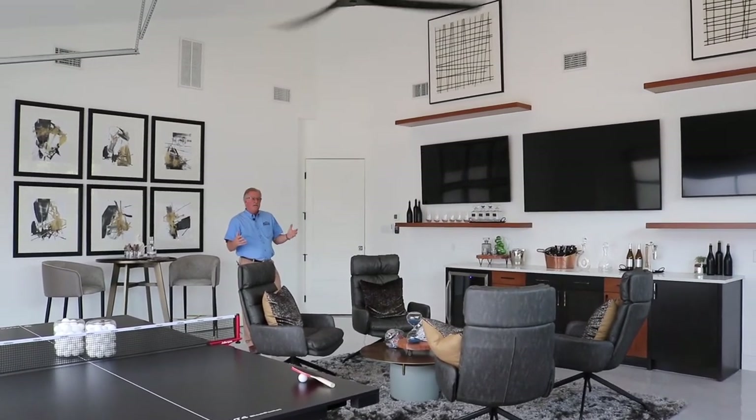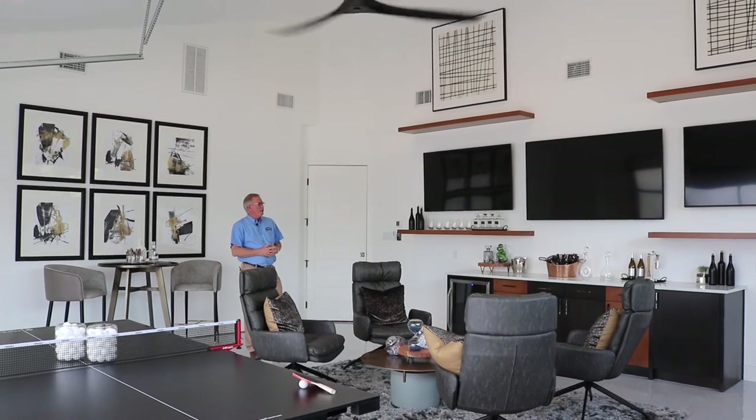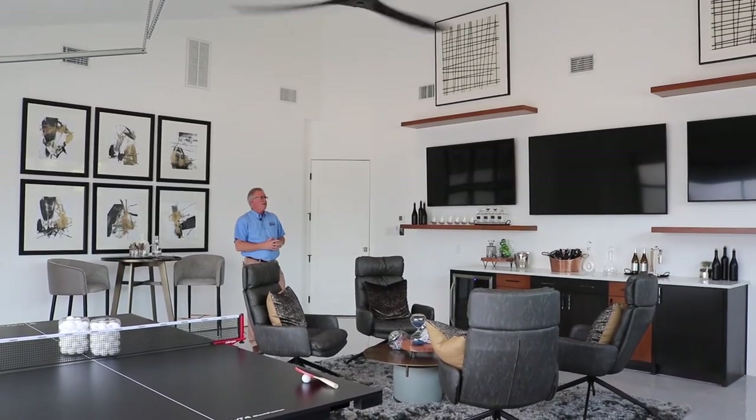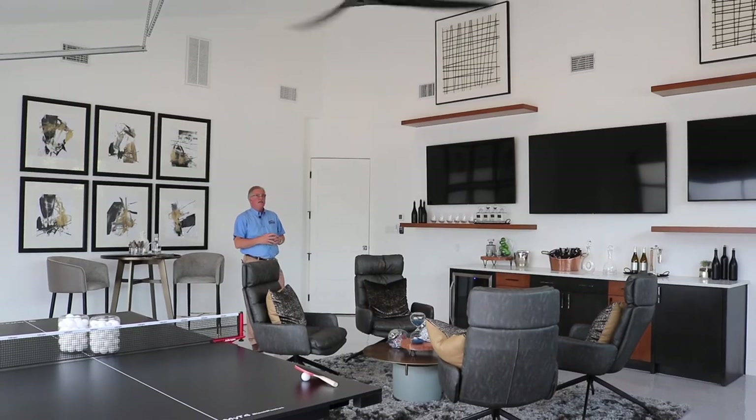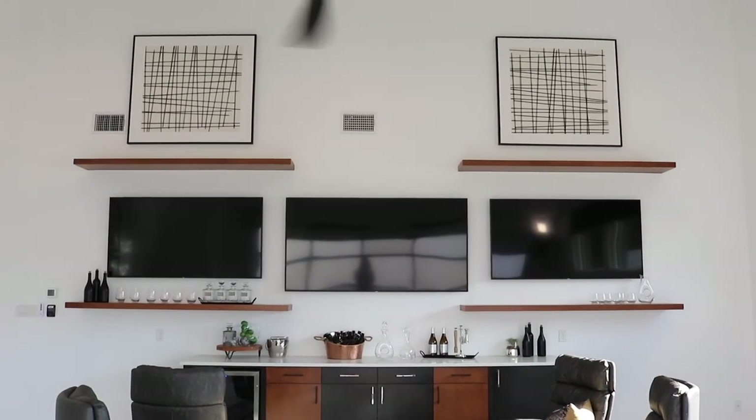This being a whole separate system, it is air-conditioned and heated, so it can be climate controlled. It's been insulated accordingly. The glass door brings in some additional light along with the windows out there. We also raised the ceiling up and got some real good volume out of this game room.